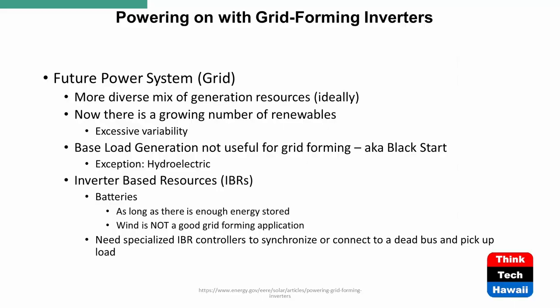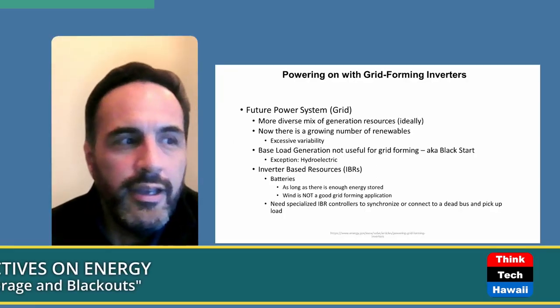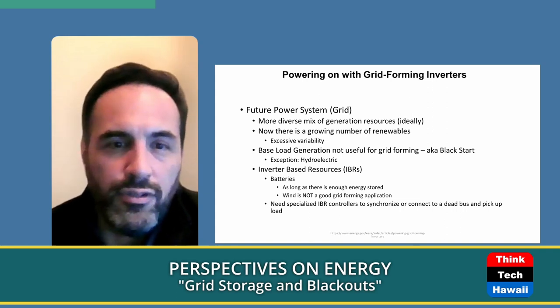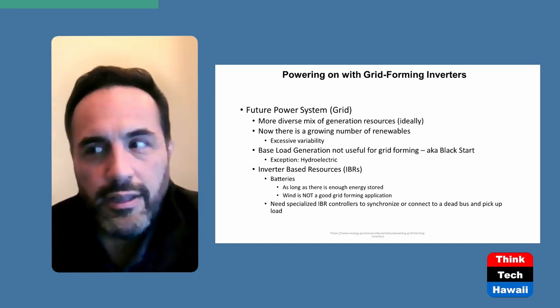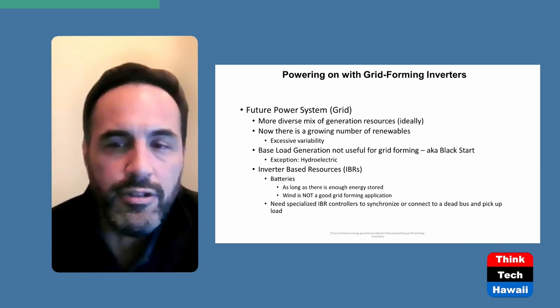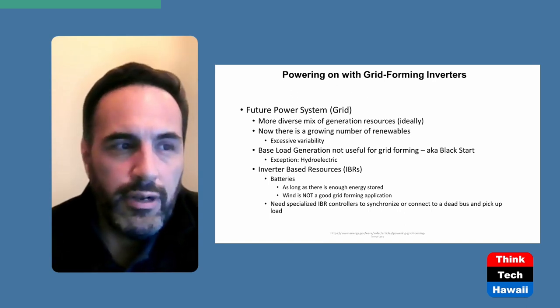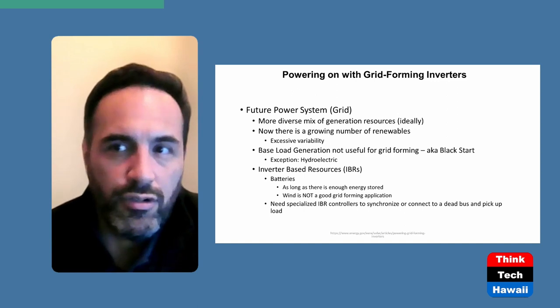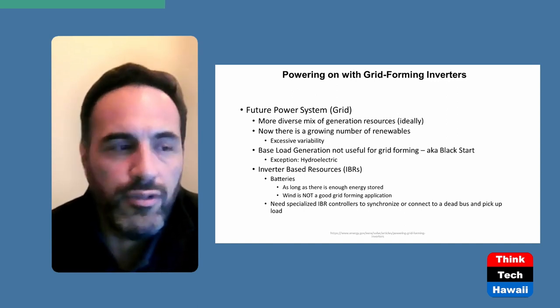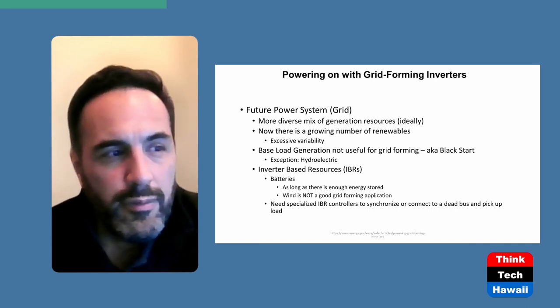The grid is changing. Ideally we'd have a diverse mix, but coal plants are slowly retiring and we're seeing a great amount of renewables — solar and wind — entering the system. The problem is variability: as you replace dispatchable baseload generation with variable resources you can't control, you run into reliability problems. Importantly, baseload generation is not useful for grid forming.